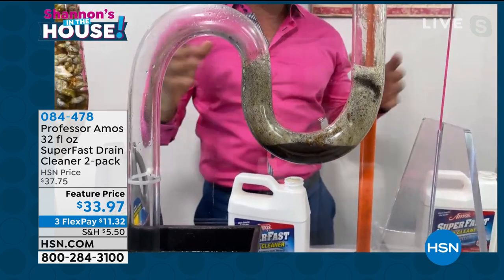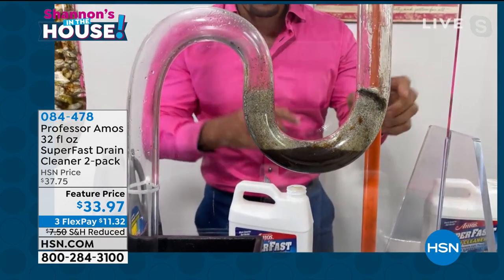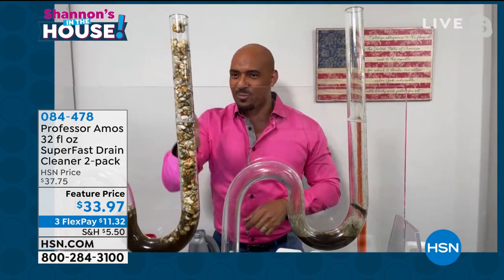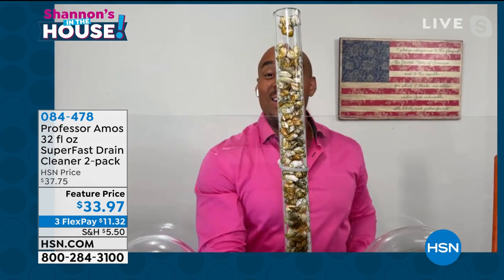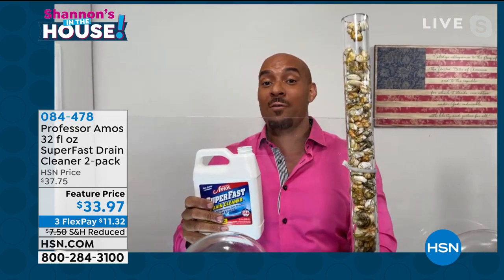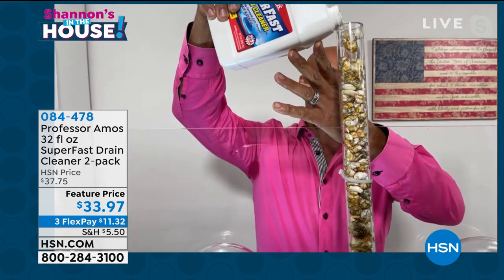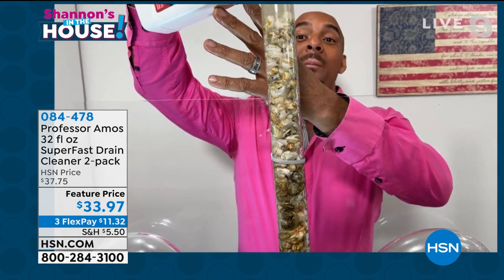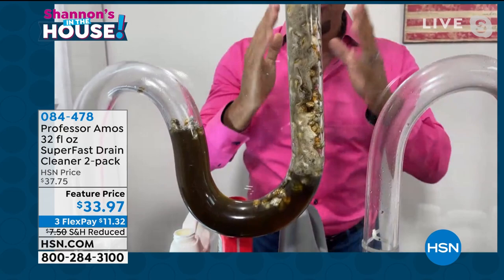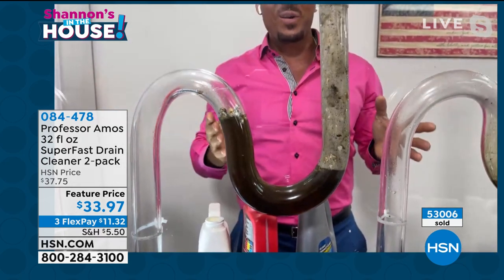My dad, Professor Amos, taught me: son, above all things, get understanding — work smarter, not harder. Let the product do the work so you don't have to. No need to grab that plunger or the snake. The dirtiest place in your whole house is the inside of the drain line of your kitchen sink — 500,000 particles of bacteria per square inch. You've got to eliminate that because it's a food source for bugs and critters. Don't wait for the clog — be proactive and clean that drain line for maintenance.